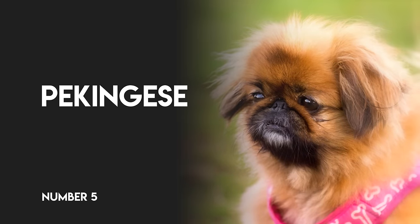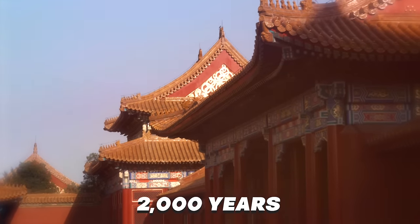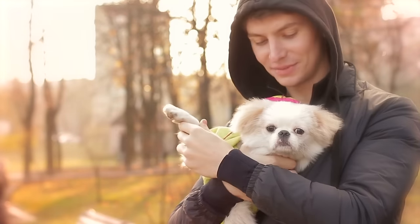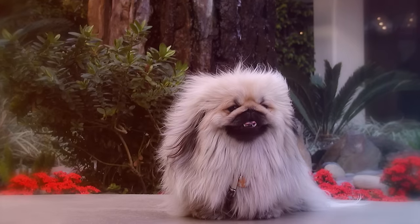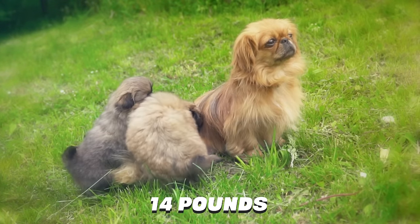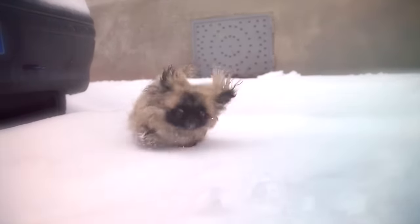Number 5: Pekingese. This native of China dates back more than 2,000 years and has not mellowed with age. A feisty little pooch with a stubborn streak, the Peke is extremely loyal and loving to his owner, but not a big fan of kids and other pets. He's a great companion dog, but might not agree to ride in a tote. He stands 9 inches and weighs up to 14 pounds. Dignified and aloof, the Pekingese could even make a good watchdog, despite his small size.